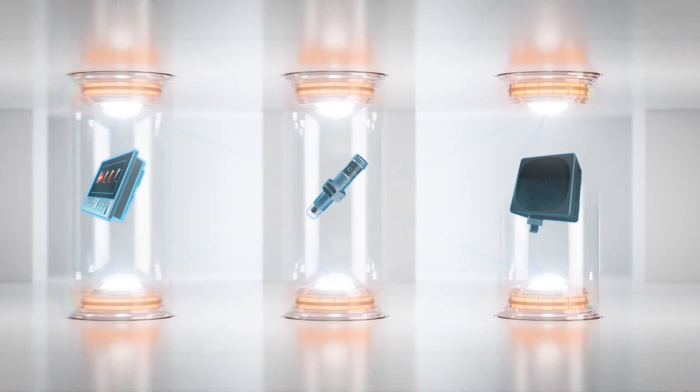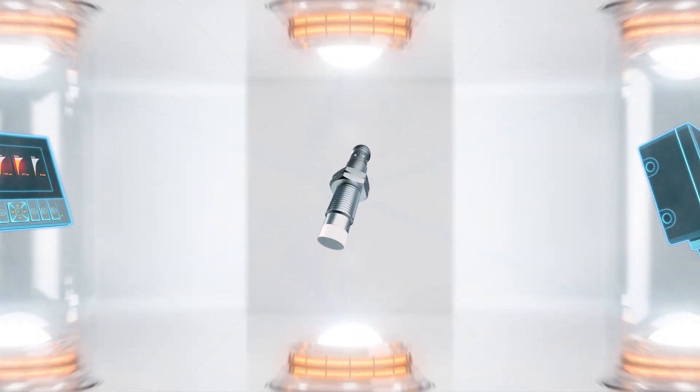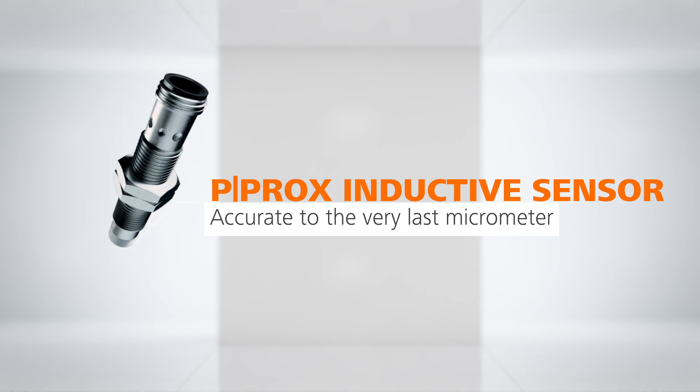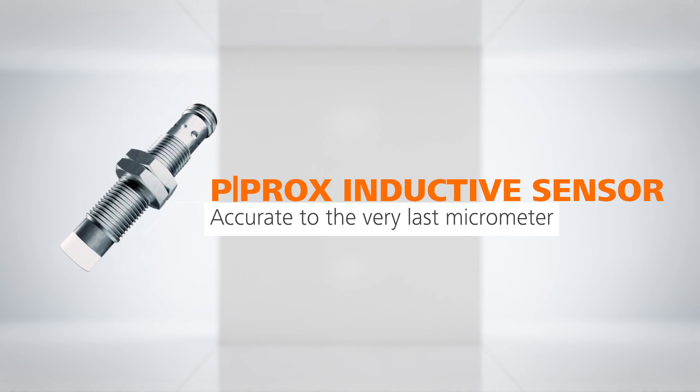Coming from a multi-talent, let's move over to a specialist: the new PPROX inductive sensor — a distance detection system specially designed for all kinds of metal surfaces.